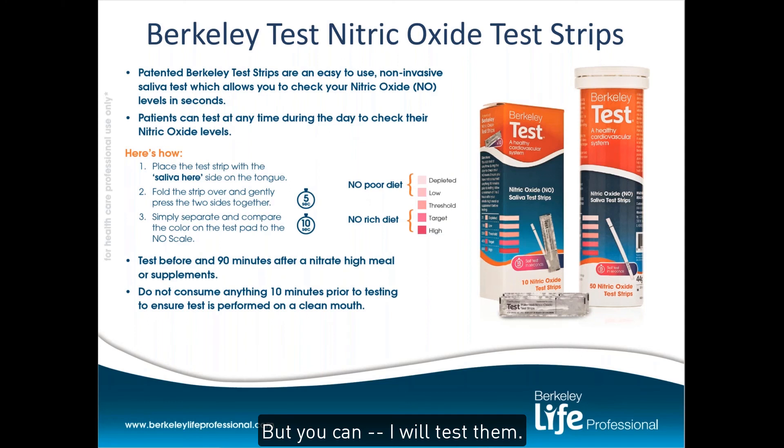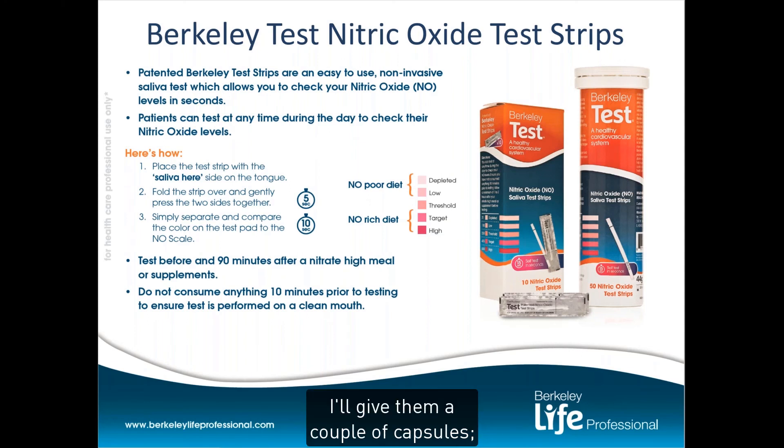I will test most people — they test low. I'll give them a couple of capsules and then about an hour later I will retest them. Most people will see a change in the strip. I have had a couple of people where it has taken a couple of weeks to start getting their strip to change, and I believe this is because we are rebuilding their oral microbiome.